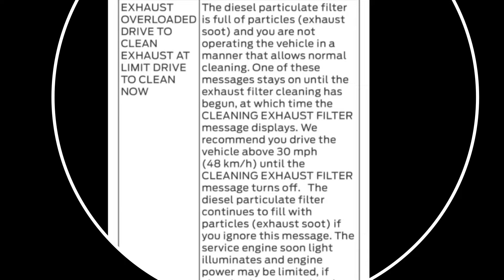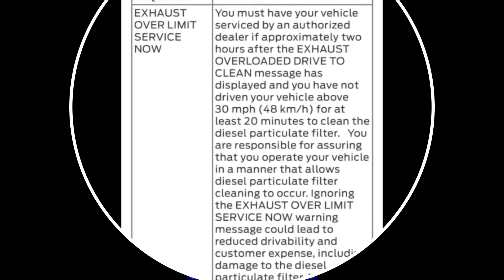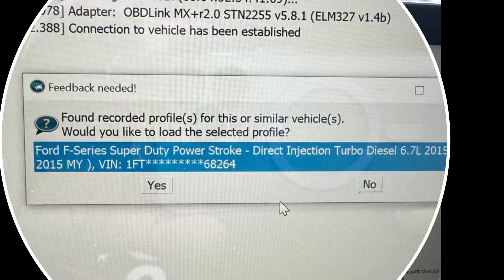Here are some excerpts from the information from Ford on what these messages mean — you can look them up yourself. Zooming in, it basically tells you you need to get the truck to the dealer. Like I said, I have the laptop and the Forescan app, and I was able to take care of it myself on the laptop.